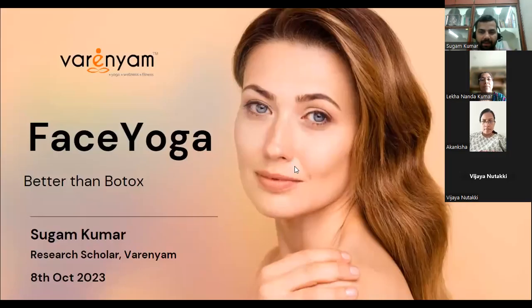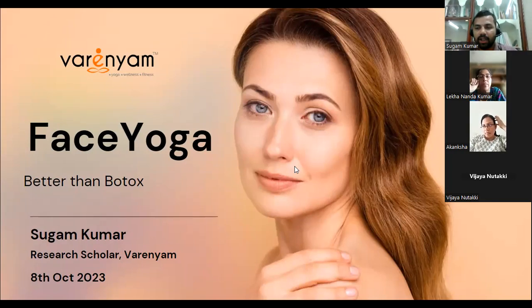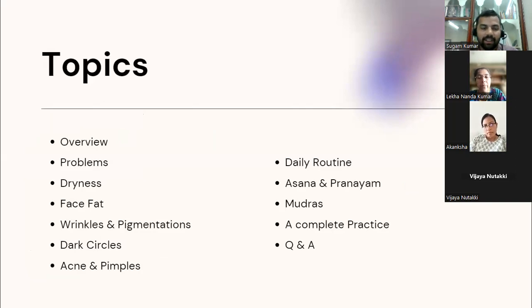We are starting today's session on face yoga. When we look at the wellness of the face, we have to explore it from both the medical perspective — understanding the structure and how it works on a cellular basis — and the yogic perspective, which is more holistic, focusing on how to heal and improve the health of your face.